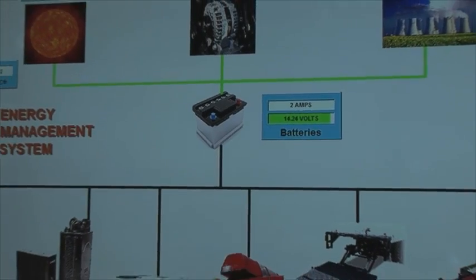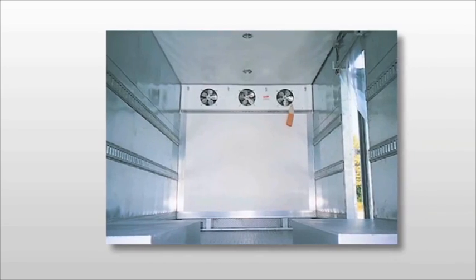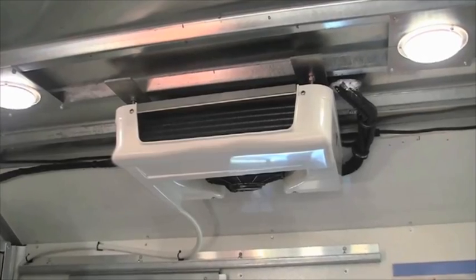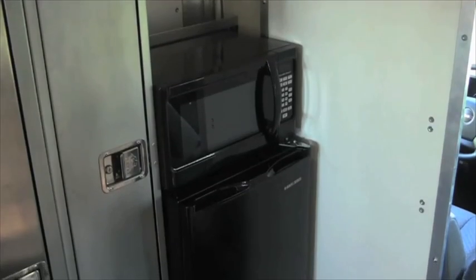E-NOW's systems provide power applications such as in-cab HVAC, cold plate refrigeration, hybrid refrigeration, evaporator fans, electrical lift gates, safety lighting, and other electrical systems.